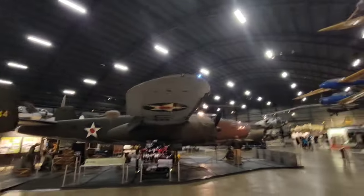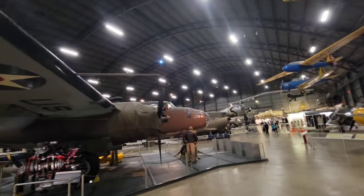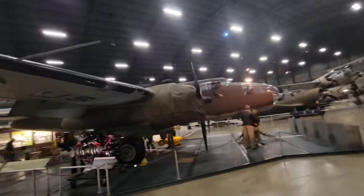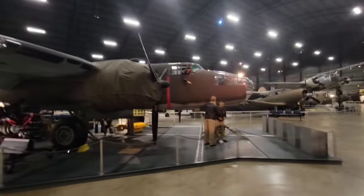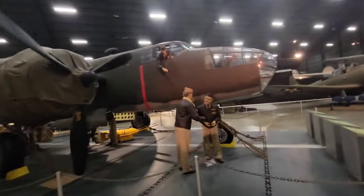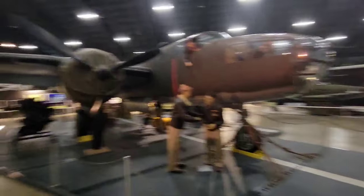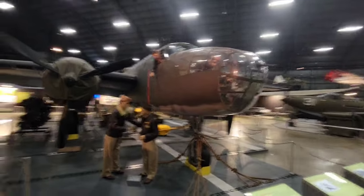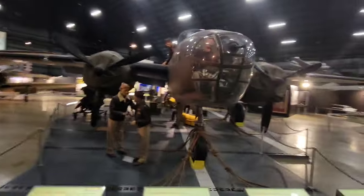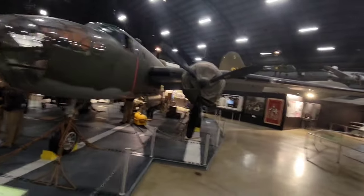This looks like a B-25 Mitchell. The Doolittle Raid used either the B-25 or B-26 — both were medium bombers. The way I distinguish them: the B-25 had a split tail, the B-26 had a single tail in the back. That's about the limit of the differences I know.